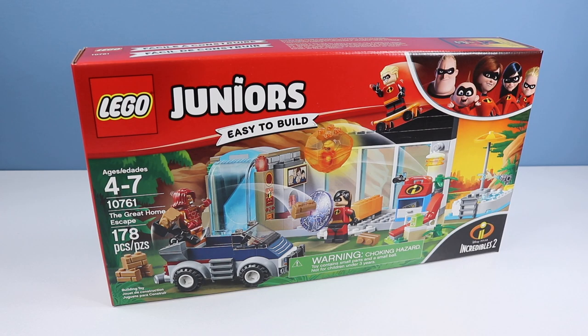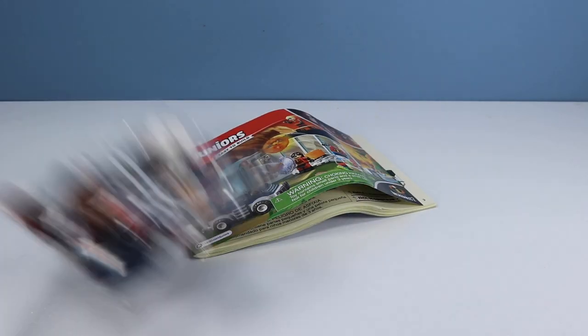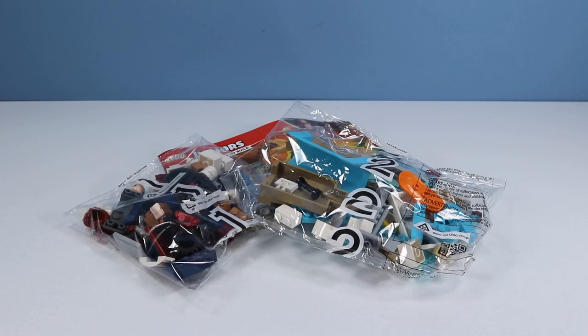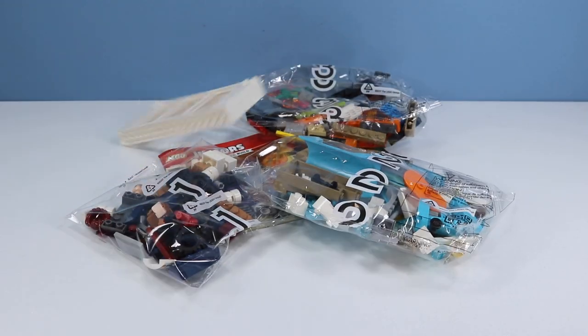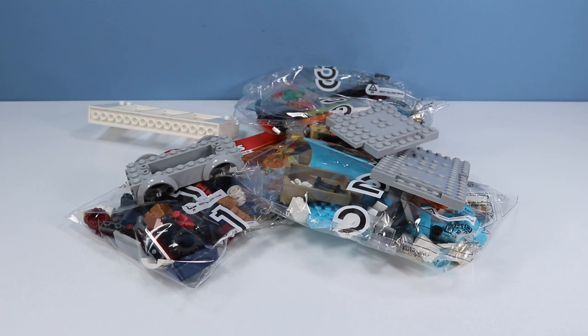And finally today, the rest of the family with set number 10761, The Great Home Escape, 178 pieces, with invisible Violet, Dash on a skateboard, and of course Jack-Jack. On the back of the box, much stuff included for the Incredible family. I'm going to say people are going to want this set mostly for Jack-Jack. Inside the box, the last incredible instruction booklet, three bags, windows, a nice foundation, someone's car, and another plate.